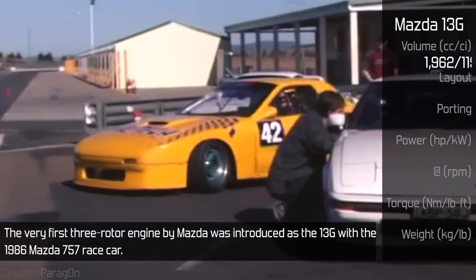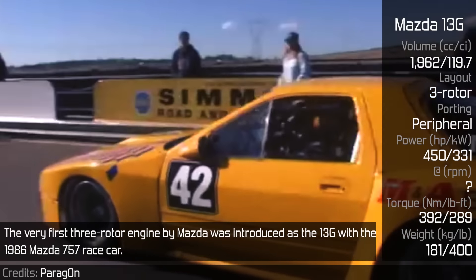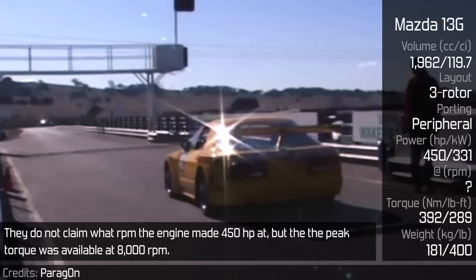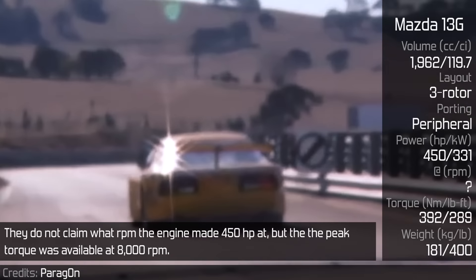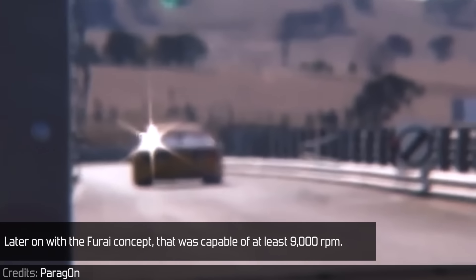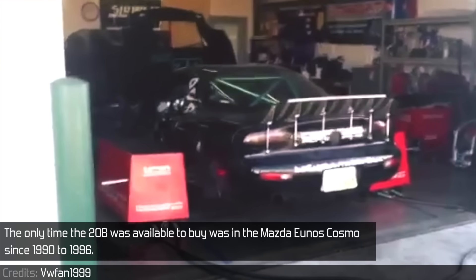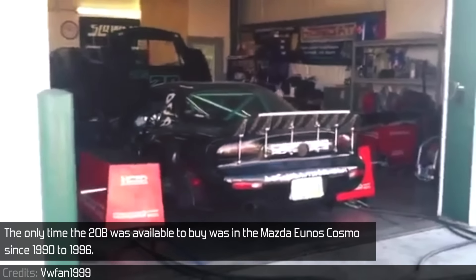The very first pre-rotor engine by Mazda was introduced as the 13G with the 1986 Mazda 757 racecar. They did not claim what RPM the engine made 450hp, but peak torque was available at 8,000 RPM. Later on with the Furai concept, it was capable of at least 9,000 RPM. The only time the 20B was available to buy was in the Mazda Eunos Cosmos from 1990 to 1996.